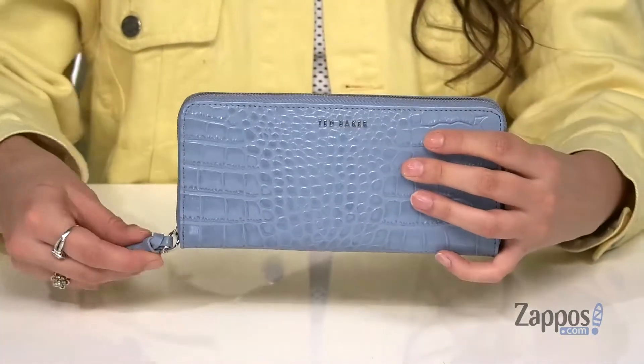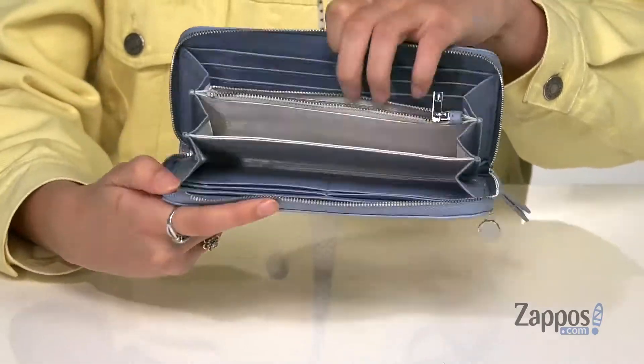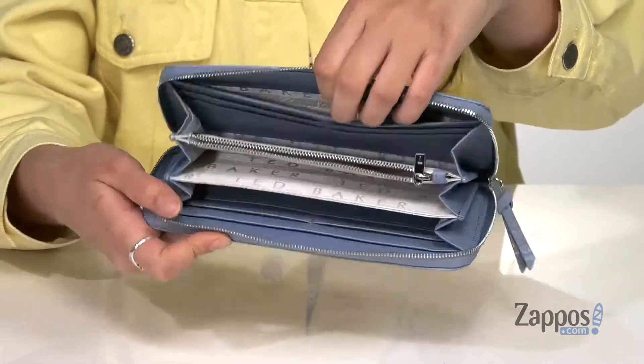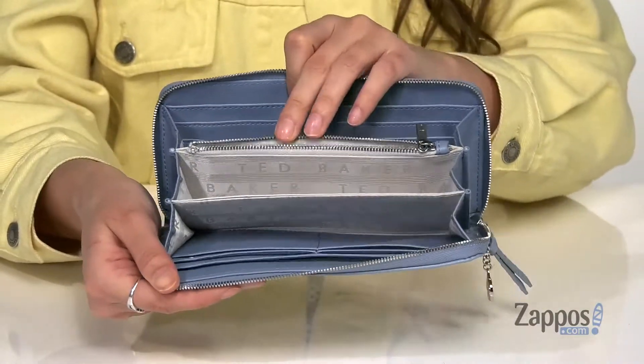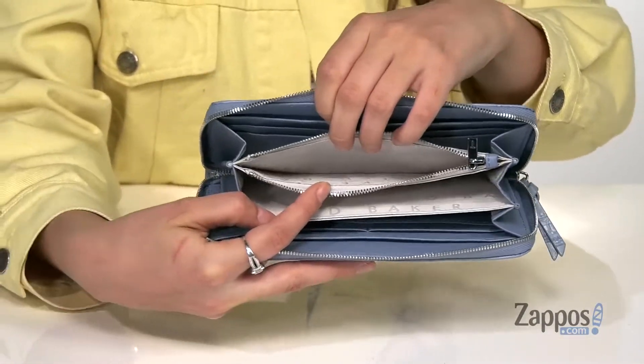It has a back slip pocket that's perfect for storing items you want quick access to, and then you open up the center with a zipper closure. Inside are 12 total card slots with two slip pockets, perfect for storing cash.